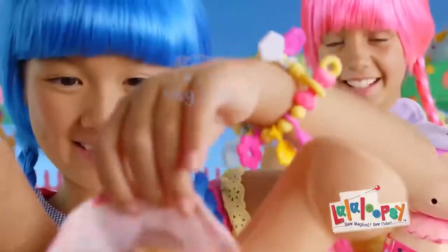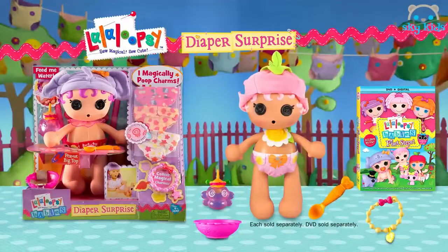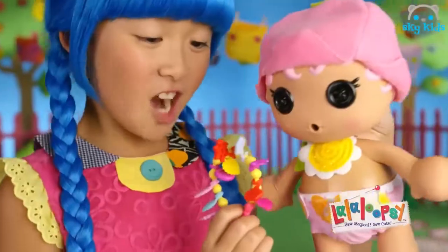Stars and hearts and flowers — look inside, which charm did you get? Diaper surprise. La La Loopsie baby's diaper surprise comes with four charms, each sold separately. Look for the baby's DVD. Charming!